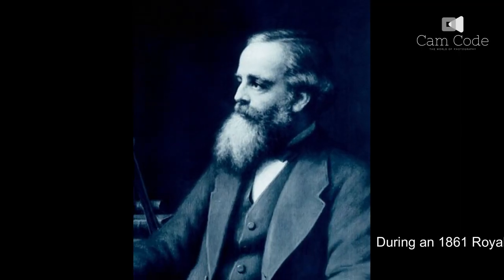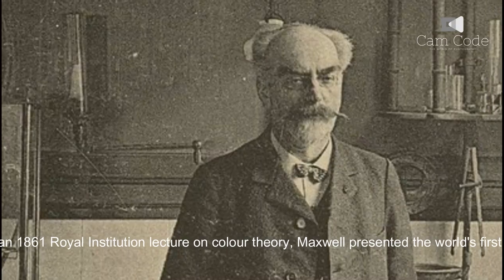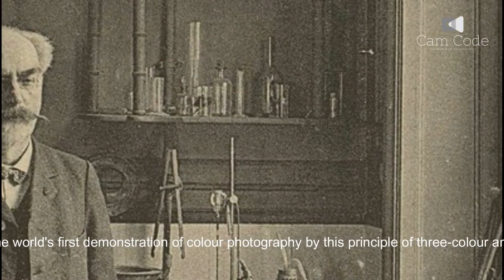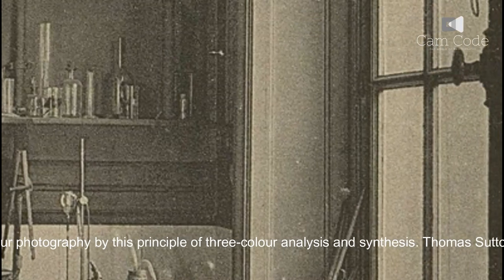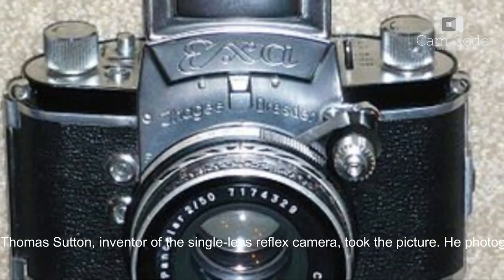Maxwell presented how the principle could then be applied to photography in 1861 during a lecture at the Royal Institution with his famous photograph of a tricolor ribbon. During the 1861 Royal Institution lecture on color theory, Maxwell presented the world's first demonstration of color photography by this principle of three-color analysis and synthesis. Thomas Sutton, inventor of the single-lens reflex camera, took the picture.